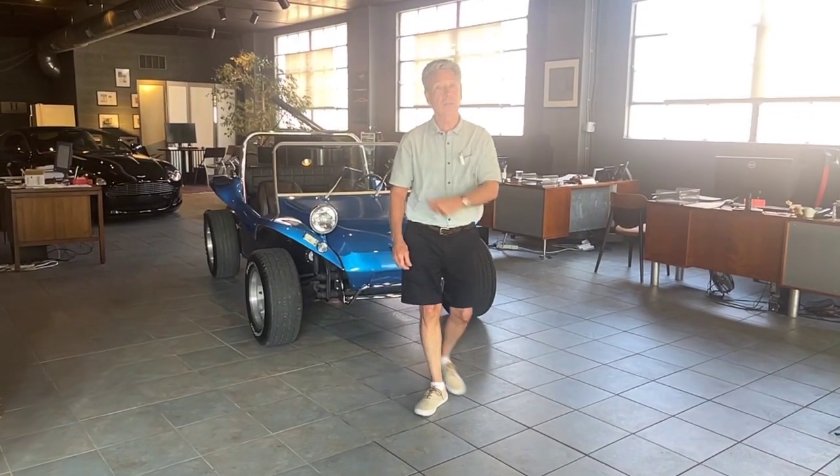Hi, I'm Mike from Michael's Motor Cars, located in Lancaster, Pennsylvania. And I have a particularly special car I'd like to show you today. So come on over and take a look at it.